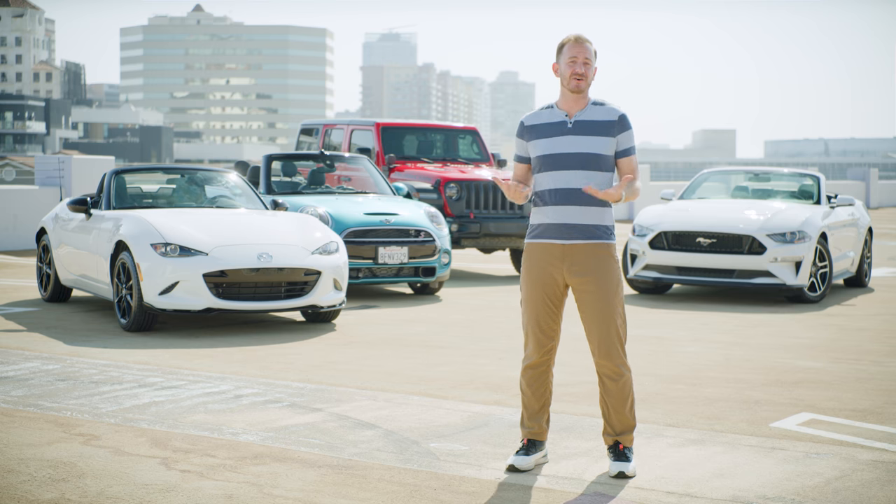Convertibles harken back to the things that made me fall in love with cars in the first place. They're fun, they come in different shapes and different sizes, but they share the common ability to get you where you're going with a smile on your face.